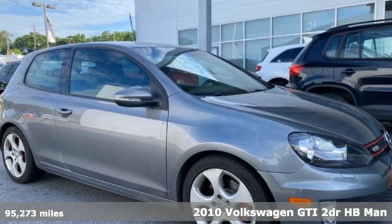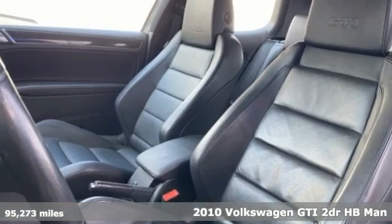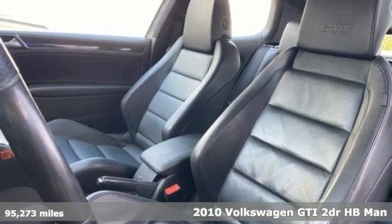It's a 2010 Volkswagen GTI. Enjoy every drive in a Volkswagen, and it comes with all the amenities you need.